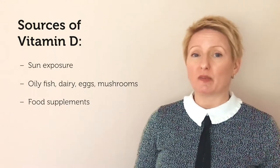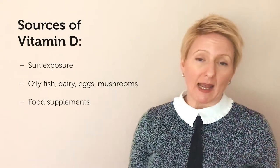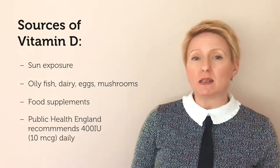This is where food supplements can potentially provide a solution. Most food supplements provide a minimum of 400 international units of vitamin D, in accordance with Public Health England recommendations. However, for individuals that are close to vitamin D deficiency, they may need larger amounts, such as 2000 international units.